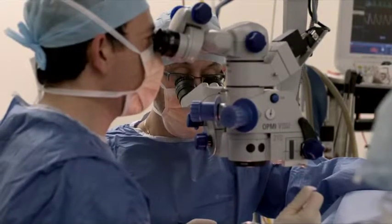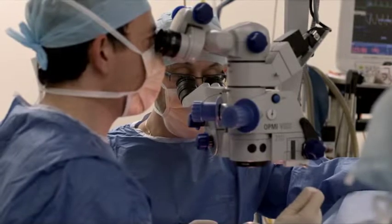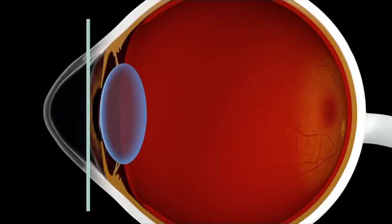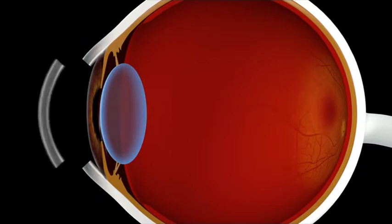Corneal surgery will usually take an hour or so, including preparations in the theatre. The diseased cornea is removed and a new cornea stitched into place.